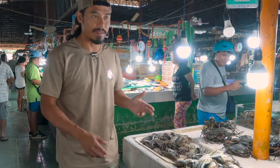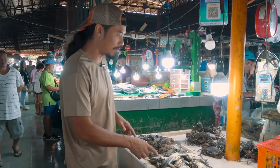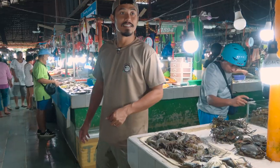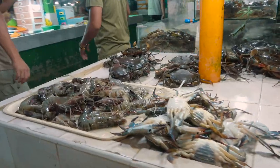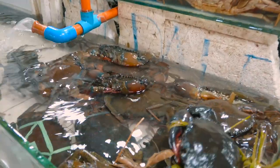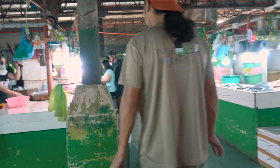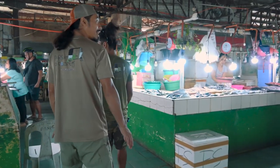On this side of the seafood market we've got more of the exotic foods — crabs, ocean crabs, almost like blue crabs. These are the mud crabs. We're still looking for the big one, so we're gonna keep going. Maybe we have to ask them — maybe they don't keep it outside because nobody buys it.